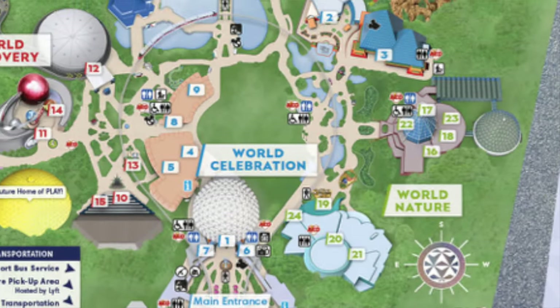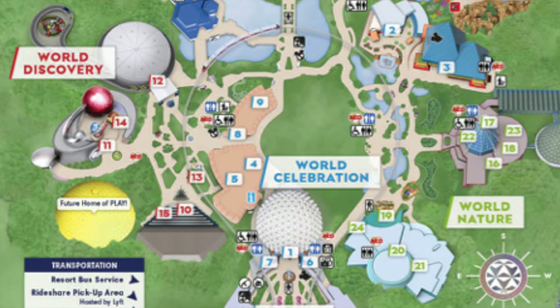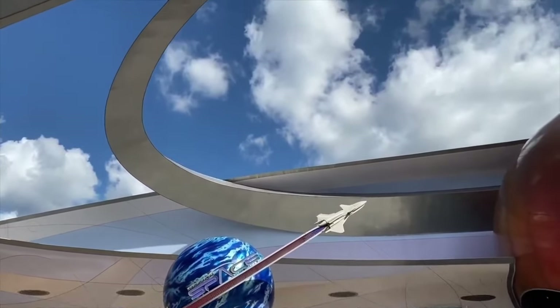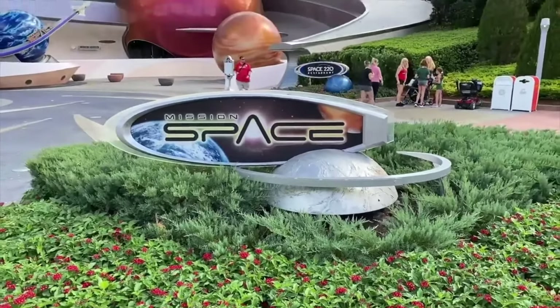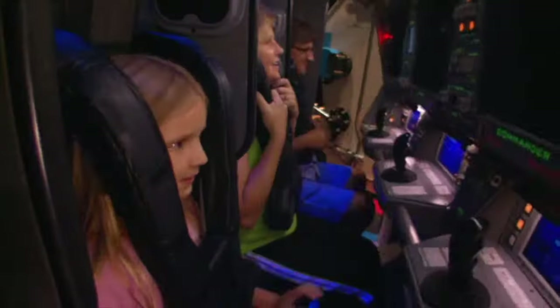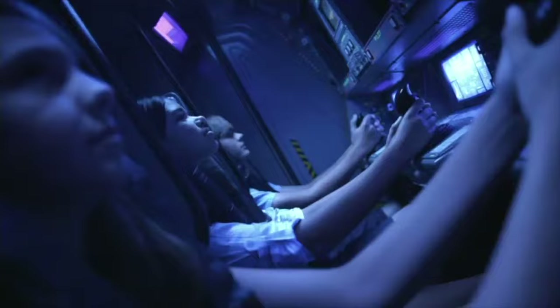On the other side of this first section of the park is World Discovery, which has a futuristic design with attractions based on technological advancements. Mission Space is a centrifuge-based ride that simulates the training required to be a member of the space program. Each rider is given a specific role to perform throughout the attraction, which gives great re-ride ability. Guests are exposed to up to 2.5G, so if you get motion sickness easily, this might not be the ride for you. Luckily, they included the green mission in 2006, which includes no spinning and just some small movements, perfect for guests who want to experience the attraction without the spinning motions.